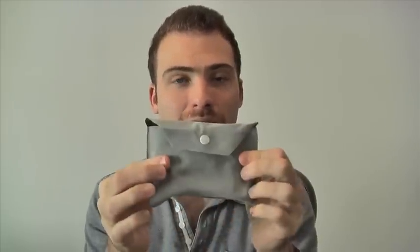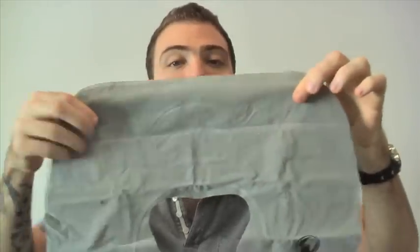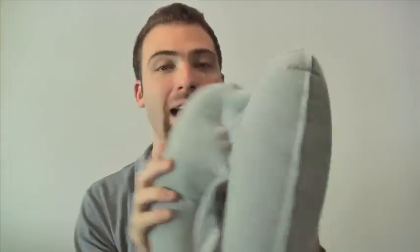So this is my new travel pillow. It comes in this little package — you open it up, unfold it, and here you have the piece to blow it up. I'm going to skip the inflation process — and this is the travel pillow.